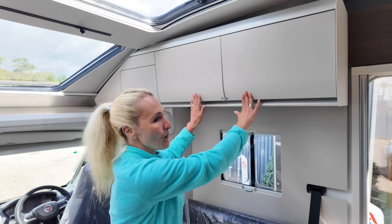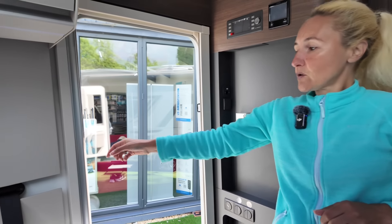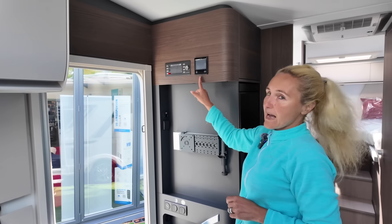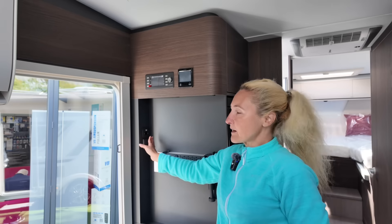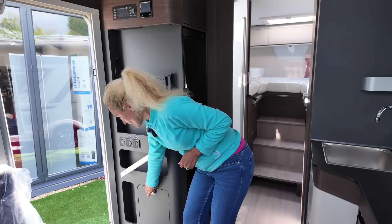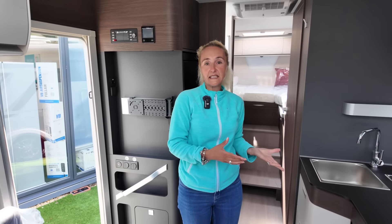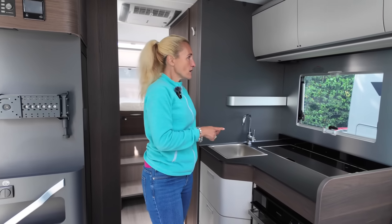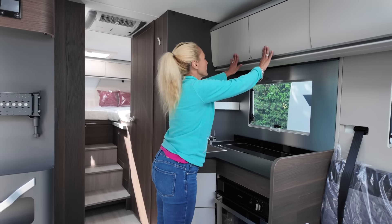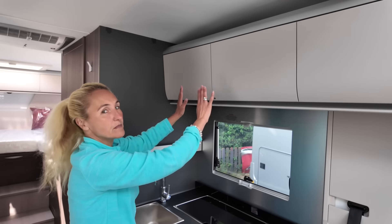The lockers are a very good size. Coming back towards the habitation door, we came in through the door and again there's a fly screen. We find the control panels — the Adria controller and the Aldi controller for hot water and heating. Moving down there's a plug socket, the television point with a pre-installed TV bracket, some light switches, and a small drop-down cupboard.